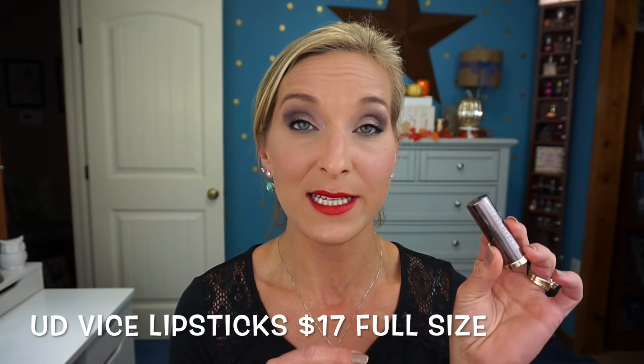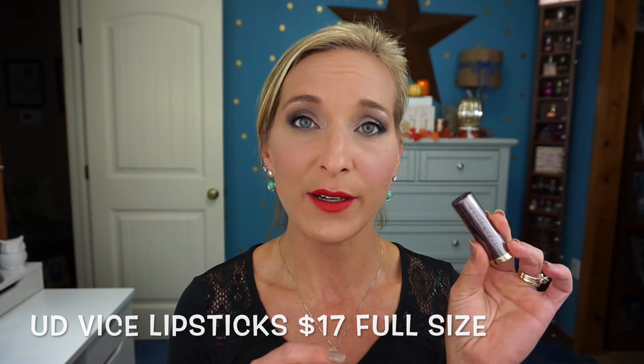I do think this is a great value. Throughout this video I'll insert the pricing for each item and whether it's full size, deluxe mini, or travel size, so you can judge whether you're actually getting your $75 worth — because $75 is a pretty penny to spend on a box.